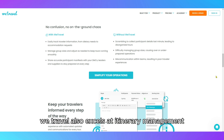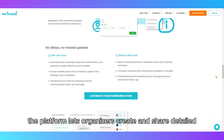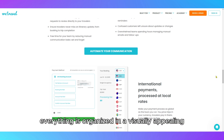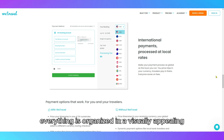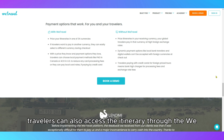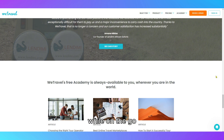WeTravel also excels at itinerary management. The platform lets organizers create and share detailed itineraries with all participants, including flight information, hotel bookings, and activities. Everything is organized in a visually appealing and easy-to-navigate format. Travelers can also access the itinerary through the WeTravel app, making it a convenient tool for staying on track while on the go.